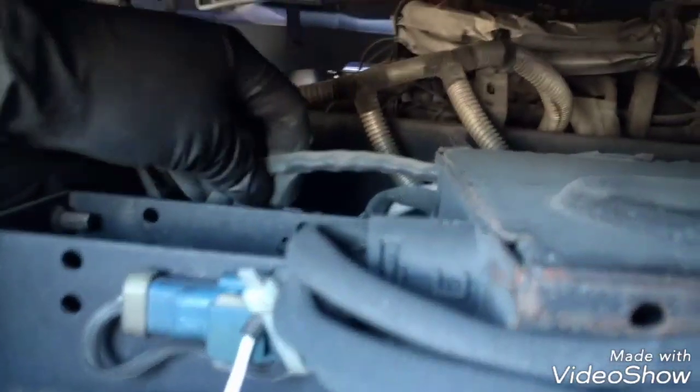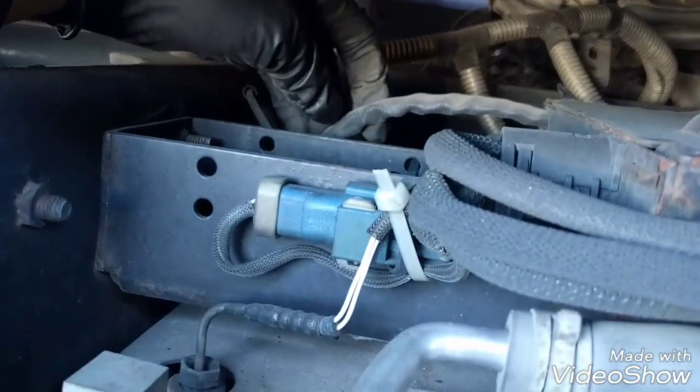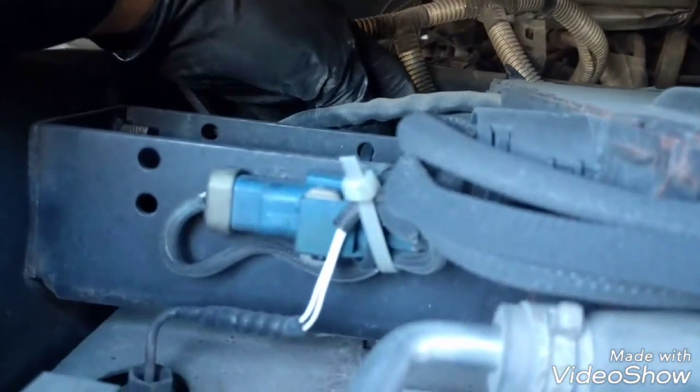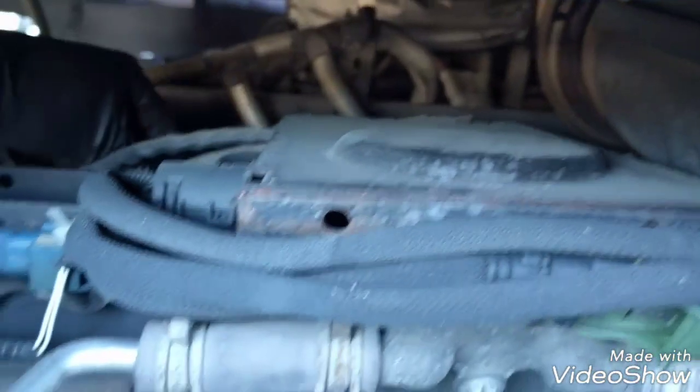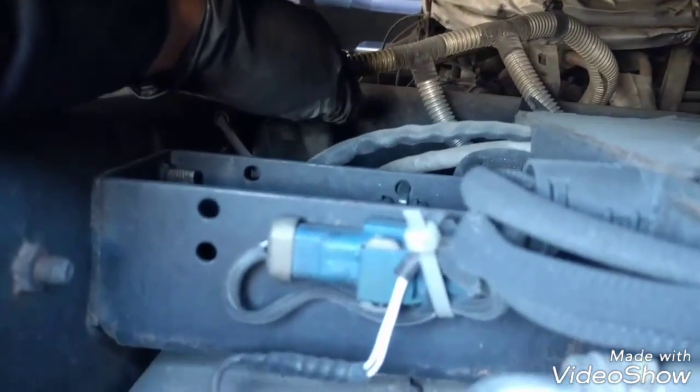This cable here is for the inlet SCR NOx sensor, and the other one right here — the gray one — is for the outlet SCR sensor. We're going to bypass the outlet sensor, which is the gray one. It goes right to the back of the SCR system.